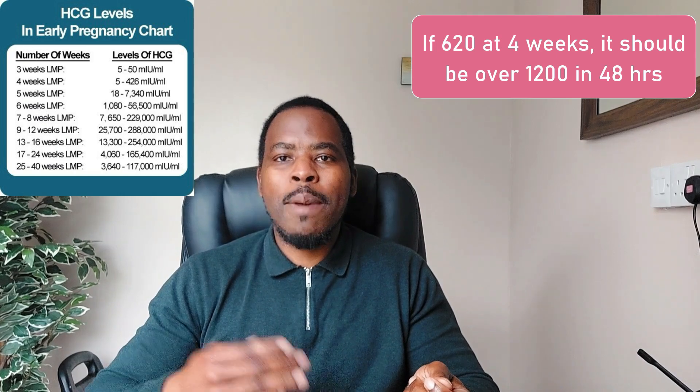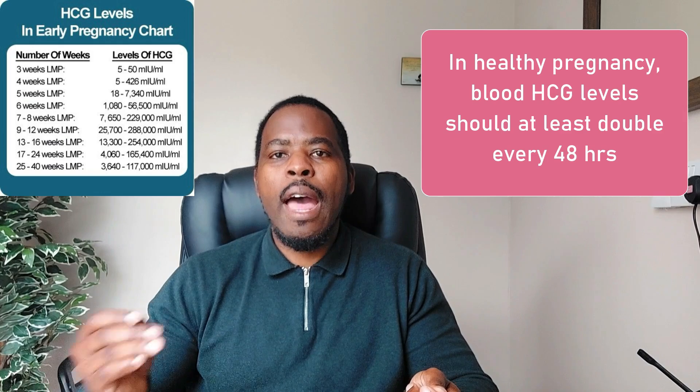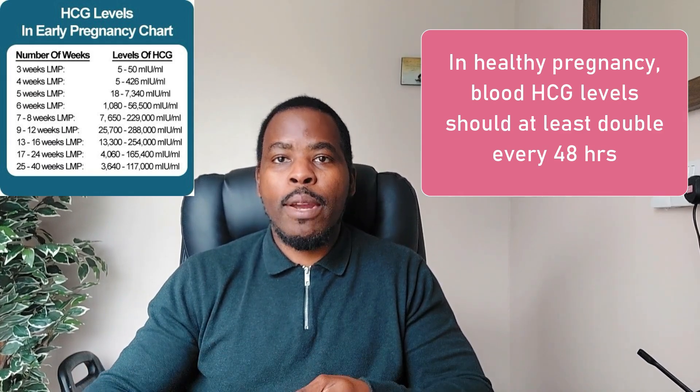With a blood test, you'd expect the levels to double in a viable pregnancy within that 48-hour period. Every 48 hours, I would expect your blood test for HCG levels to be doubling, which means that you've got a viable pregnancy.